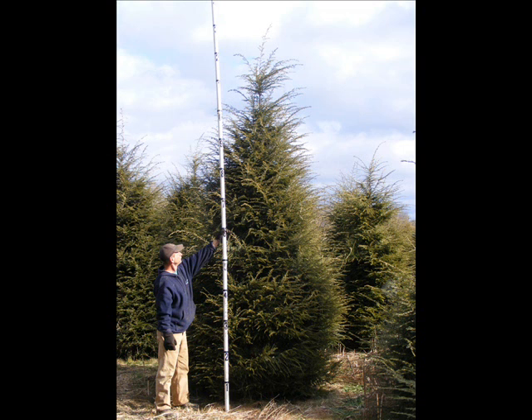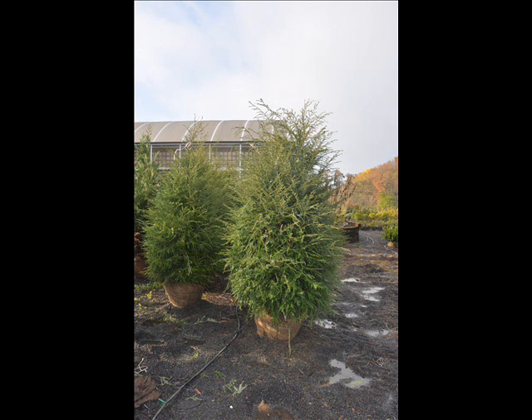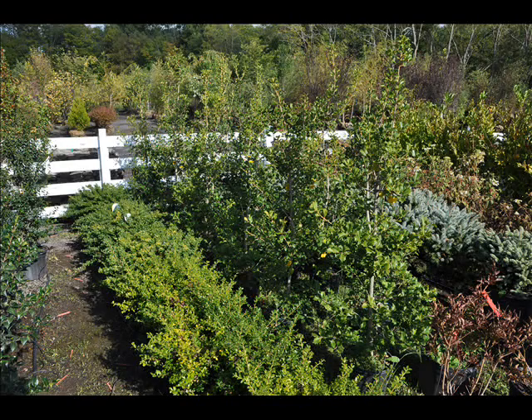We also have some firs such as Fraser, Balsam, Douglas, and Concolor. Most of these are in seedling or transplant sizes. We do have larger trees such as white pine and Norway spruce. We also sell a whole range of arborvitaes in many different sizes from transplants up to large trees.